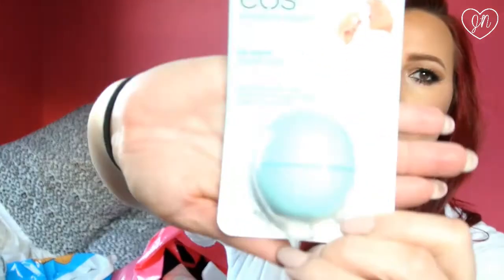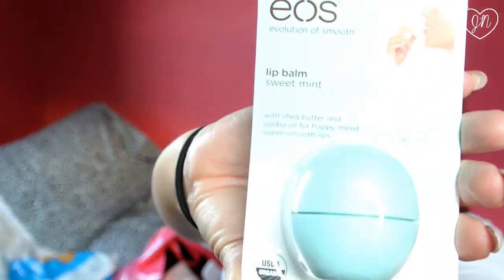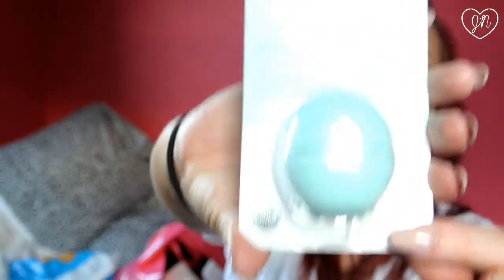My lips were actually really chapped while I was shopping in there, so I ended up picking up one of those EOS lip balms. This is the green one and it's sweet mint. I haven't even opened it yet, but that's why I bought it — I love anything mint.